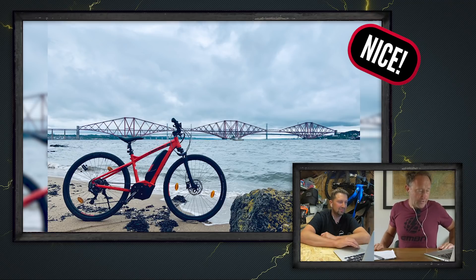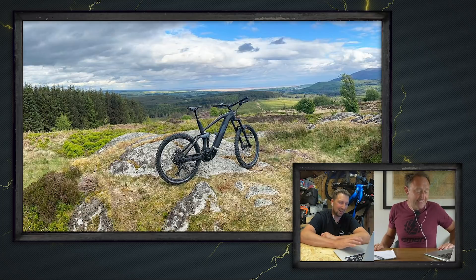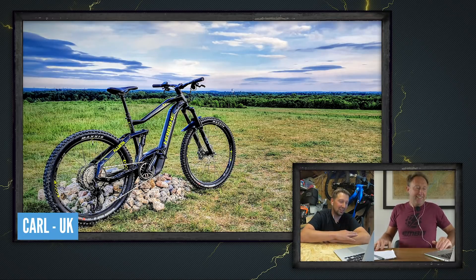Bike of the Week — there are some good entries there. For me, I think Carl's Haibike looking all stealth like the Batmobile takes it this week, high up in the hills above Doncaster. Good work, Carl.